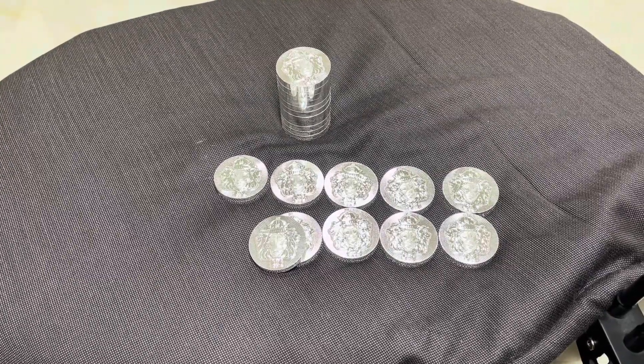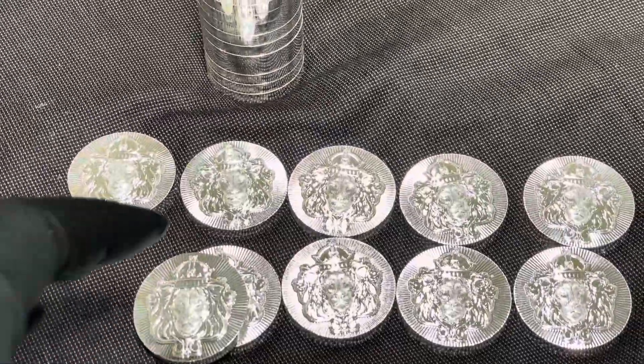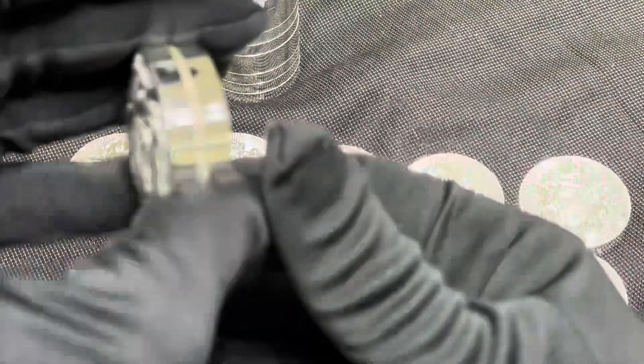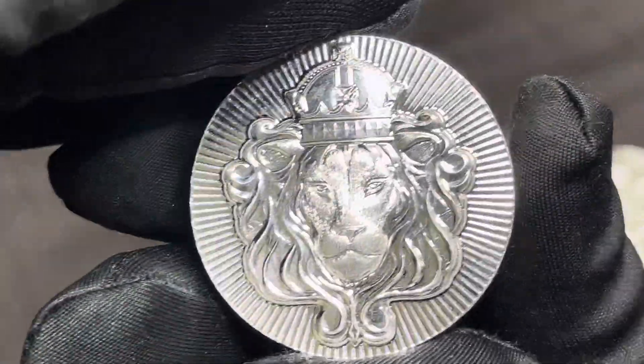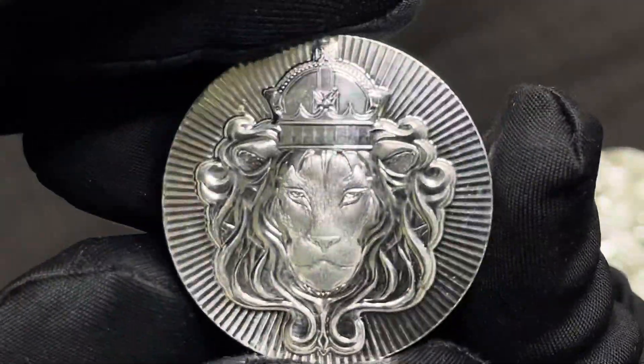Hey guys, welcome to a new video. Today we got stackable rounds from Scottsdale — a very beautiful silver coin. Silver stackable rounds.